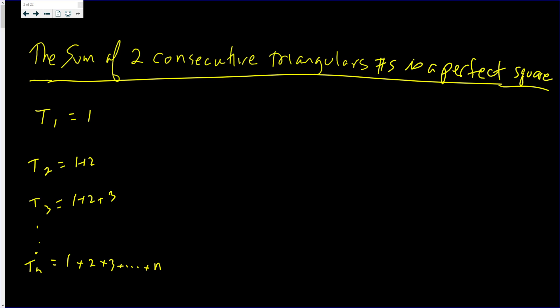Why triangular numbers? Because we're going to make a triangle. That's T1. T2 has two rows: 1 and then 2 — it forms a triangle. T3 has three rows. It looks like that. And T4 would have four rows. The number of dots is equal to Tn.